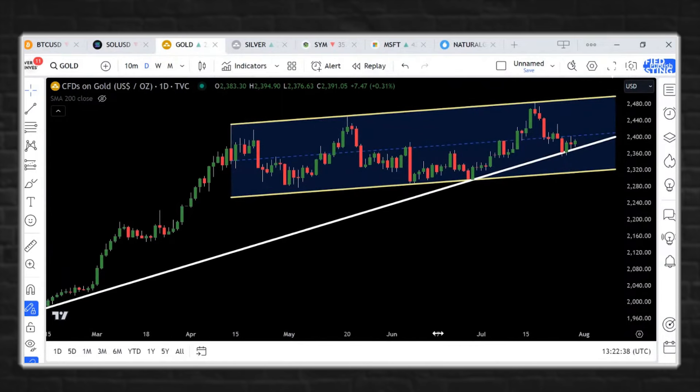Gold today — small gain on gold, not much going on here. Gold, silver, platinum, and palladium are all waiting for the Federal Reserve tomorrow. That is going to be a key decision that will rock the commodities markets, mainly the precious metals markets.